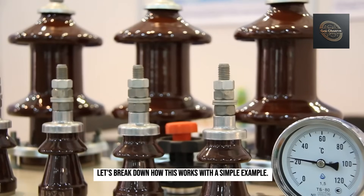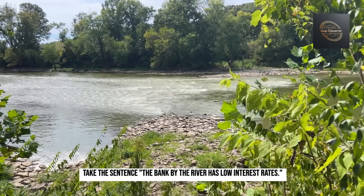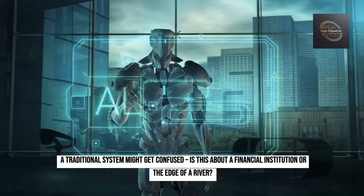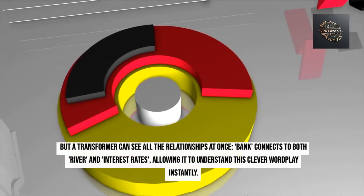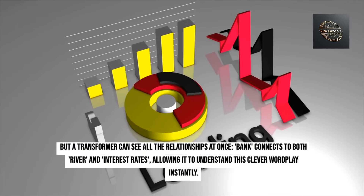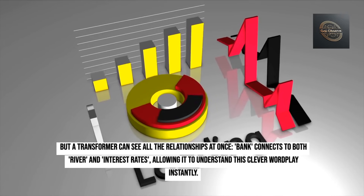Let's break down how this works with a simple example. Take the sentence: 'The bank by the river has low interest rates.' A traditional system might get confused — is this about a financial institution or the edge of a river? But a transformer can see all the relationships at once. 'Bank' connects to both 'river' and 'interest rates,' allowing it to understand this clever wordplay instantly.